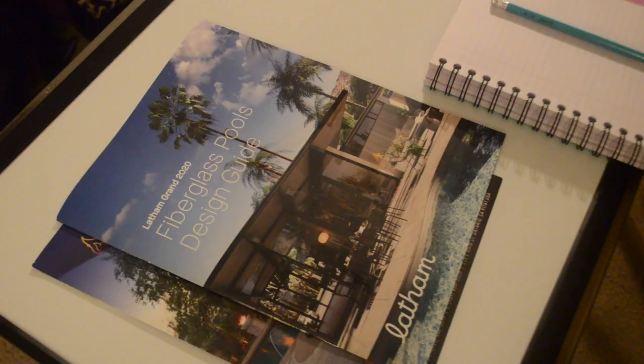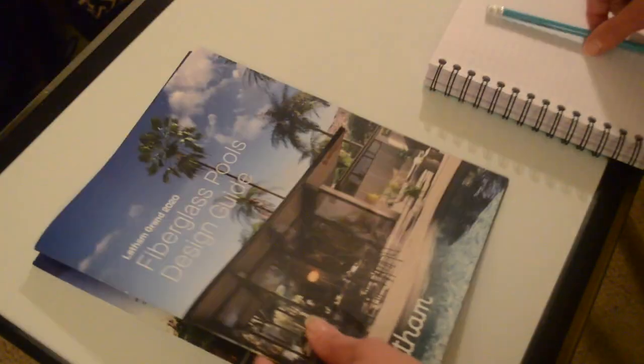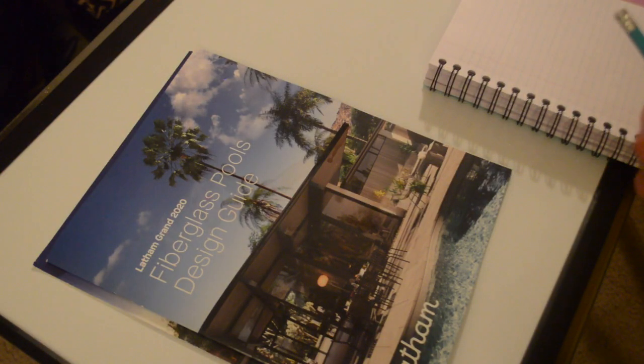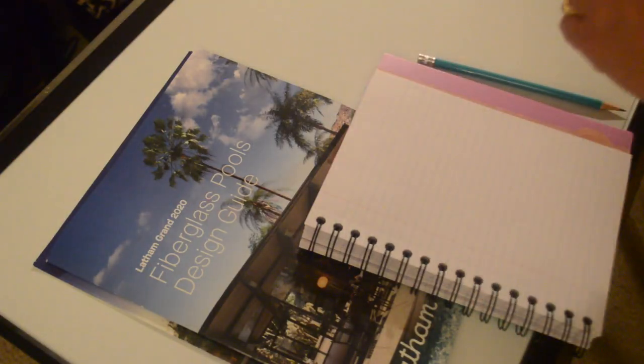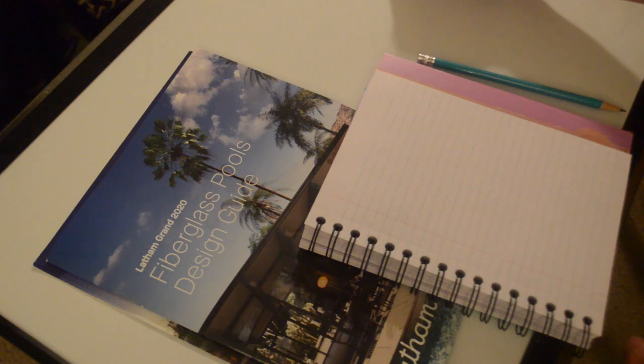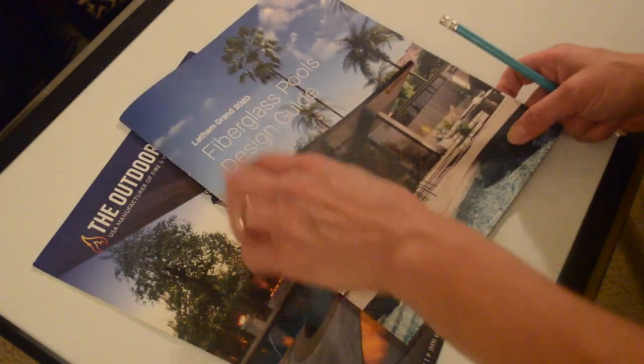That was S... File 32, alright. So let me remember the size - we did some measurements in your backyard. Let me just jot that down here. Alright, so this is our catalog for 2020.